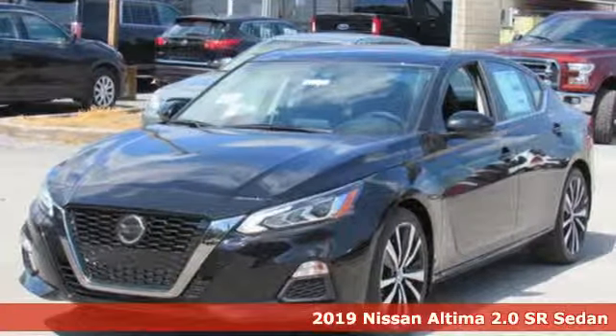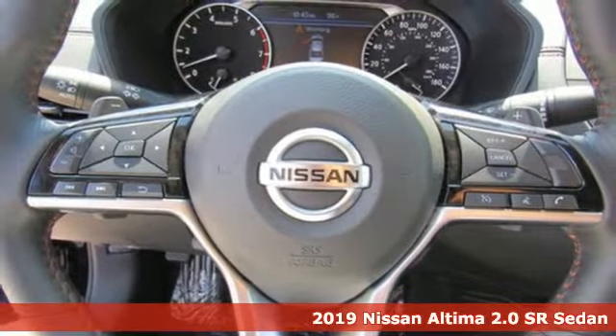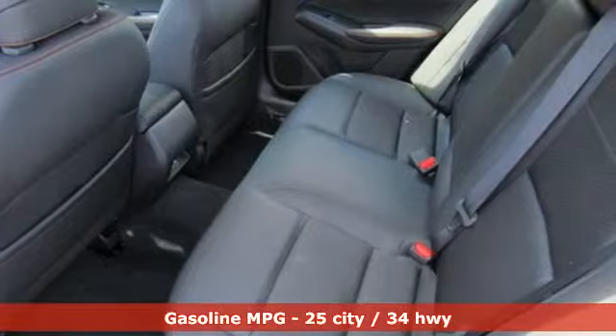It's a new 2019 Nissan Altima. This sedan comes equipped with a suite of standard safety, driving, and convenience features aimed to inspire certainty behind the wheel.